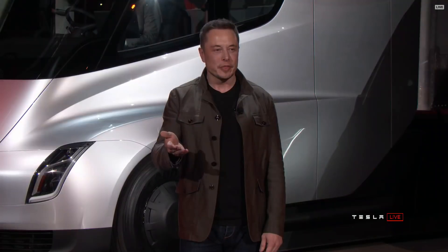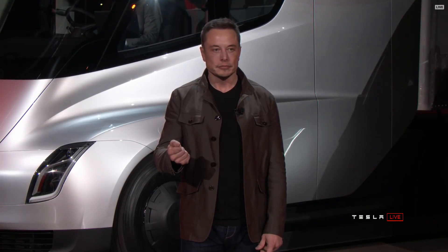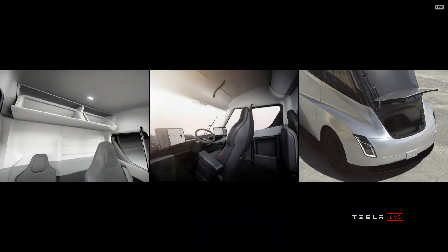Let's take a few more shots of the interior. Also, there's a little trunk in the front — why not? We'll throw that in there.